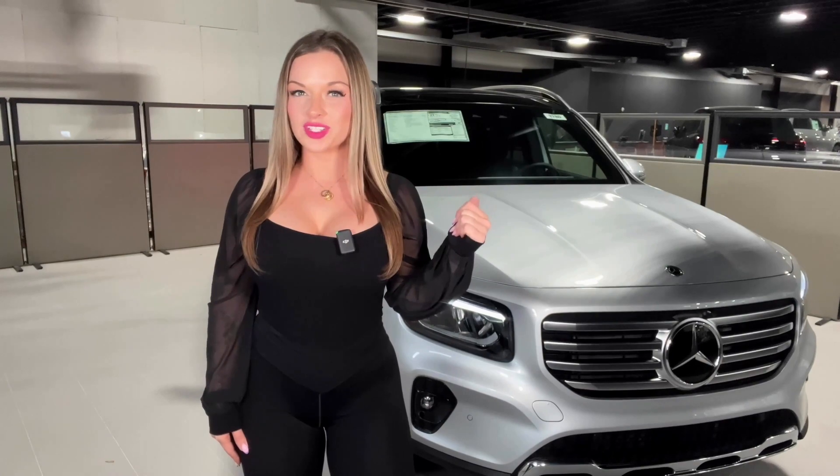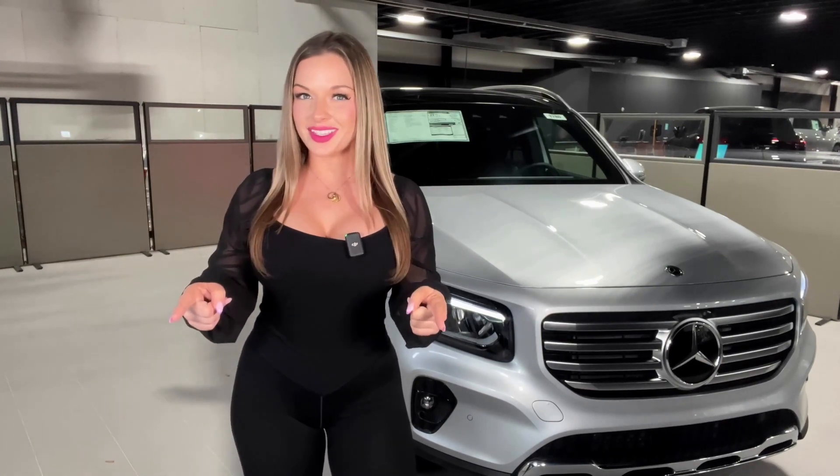So could this 2024 GLB be your next SUV? Stop on by or give us a call here at Mercedes-Benz of Cherry Hill.